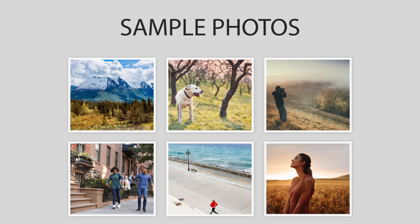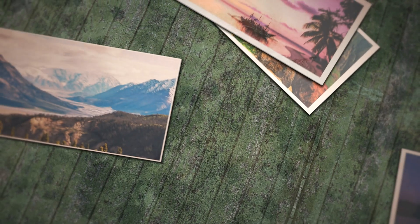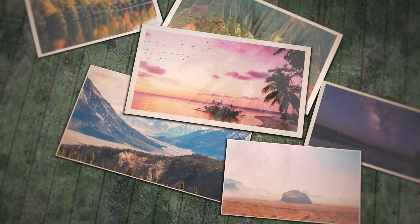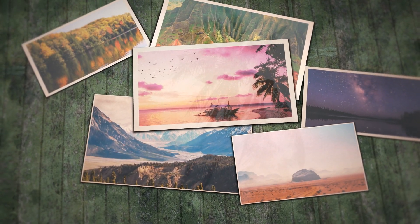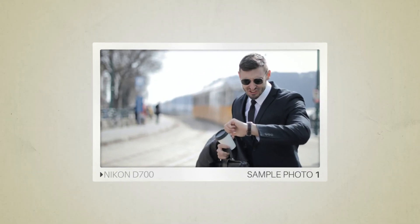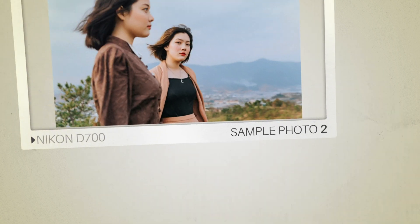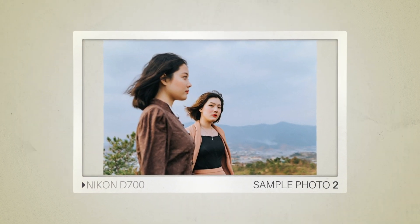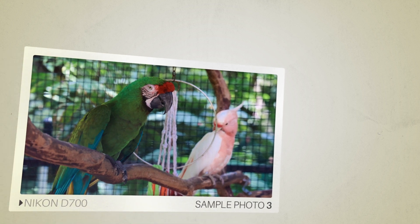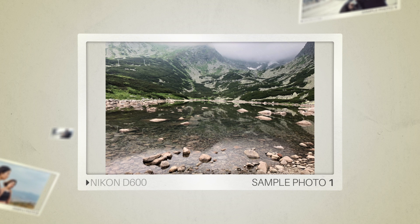Next, we will take a look at some sample photos from the Nikon D700 and the Nikon D600. Keep in mind that these photos have editing done to them, so the results from your camera might be different. Here are some sample photos from the Nikon D700, and here are some sample photos from the Nikon D600.